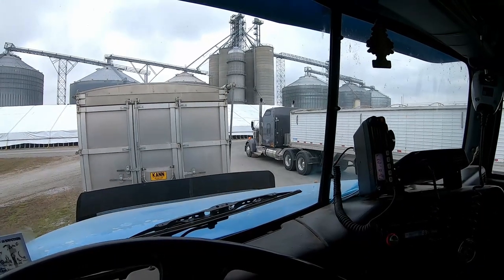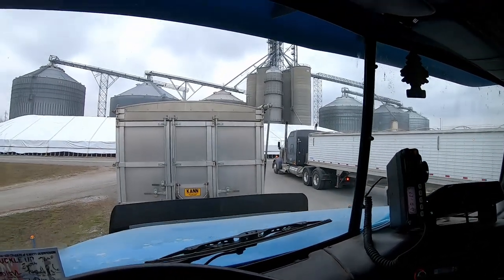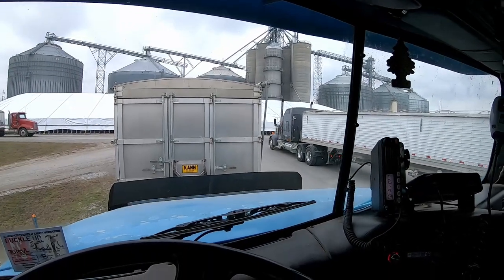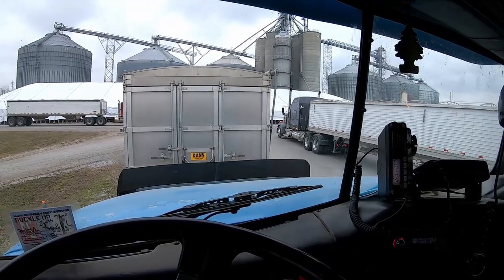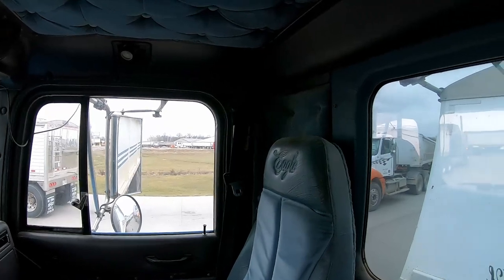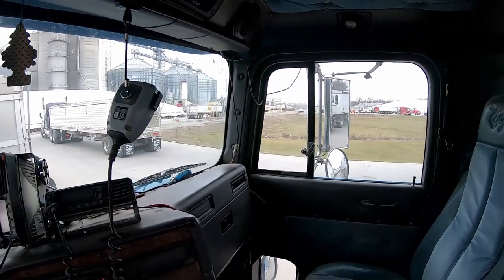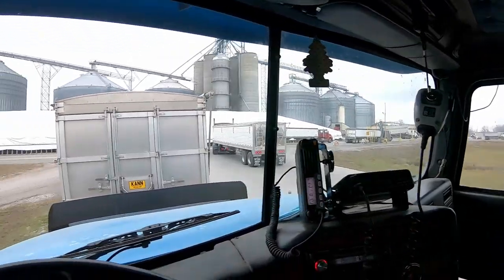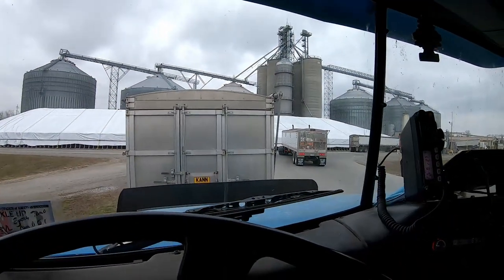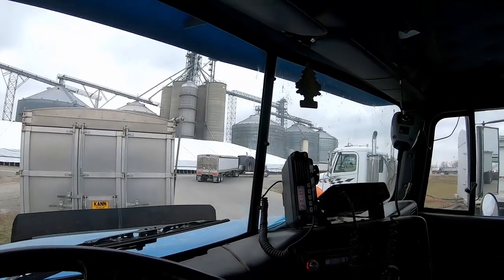We came back over here and I've got quite a line. I'm on the outer line which is stopped, so we gotta wait for a few of the inner line guys to go up before we can go. But the line's moving pretty decent, so shouldn't have too much trouble.